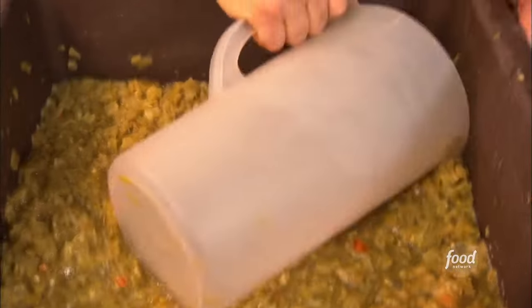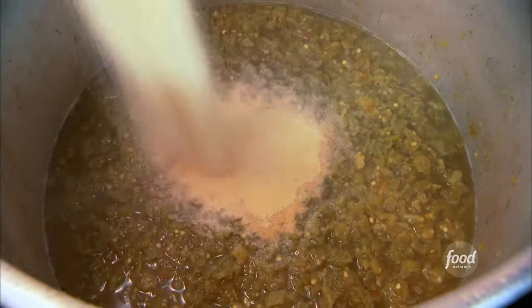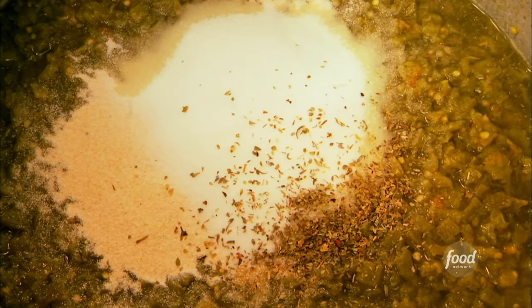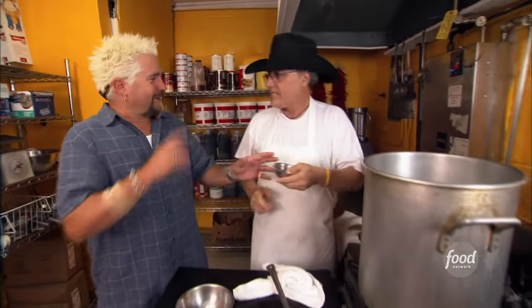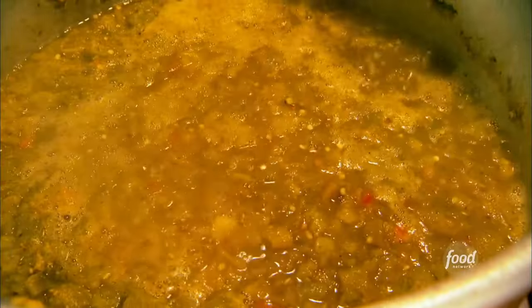We're going to put our green chili into this large pot. Garlic powder, granulated onion, a little salt, and we finish with a little pinch of oregano. Can that make a difference? Just a little touch — it's a kiss. We're going to let it simmer approximately 45 minutes to an hour.